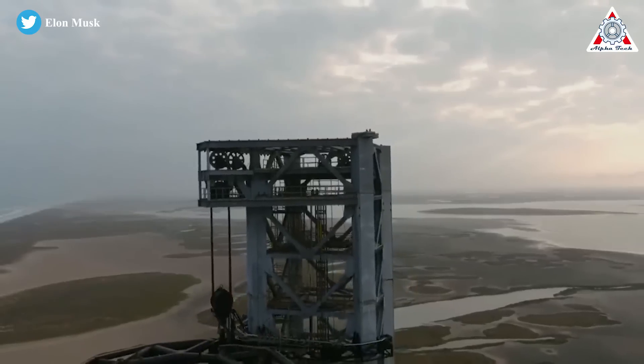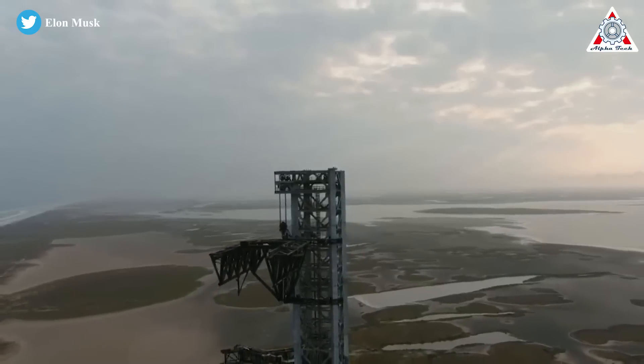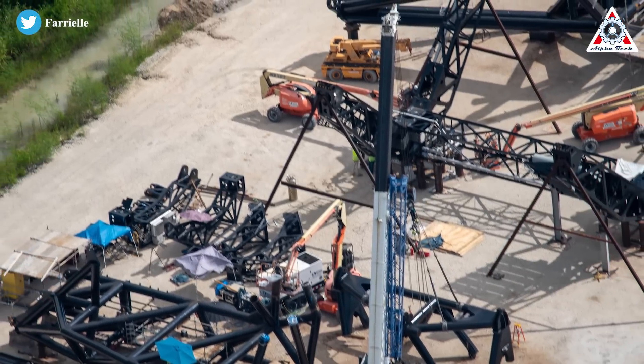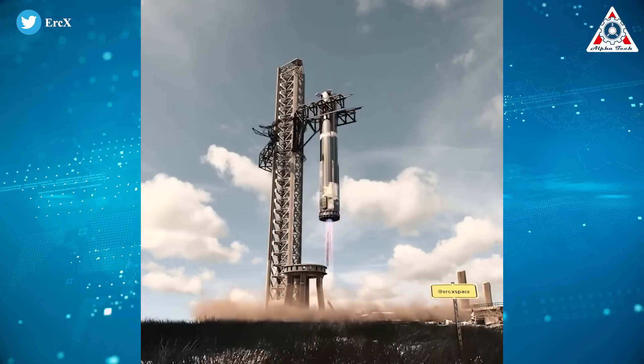A similar structure currently exists at SpaceX's facility at Boca Chica, Texas, where the 469-foot-tall launch and catch tower is currently being put through tests. Besides the tower, the chopstick arms themselves can be seen with the rails already installed. These will be needed in order to stack and catch boosters at the pad.